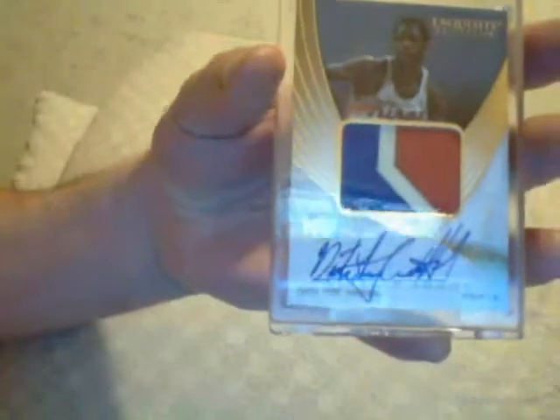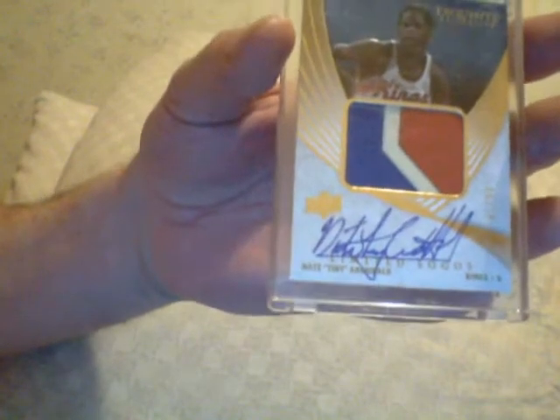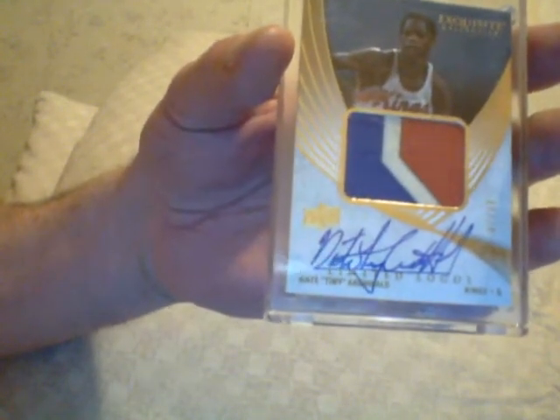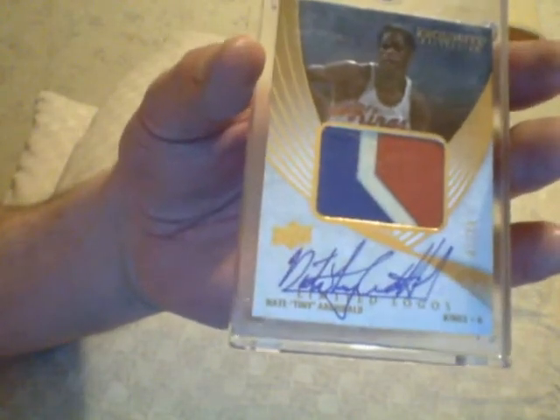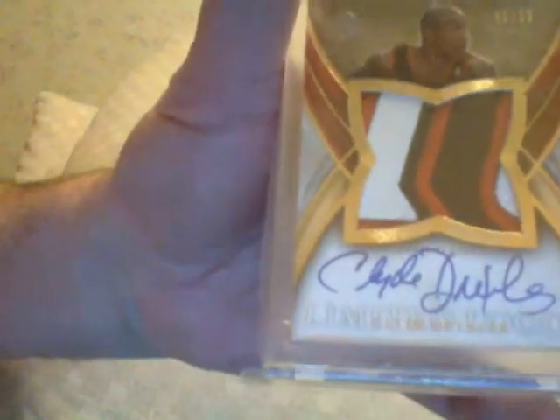We'll switch for a moment. How about a little Exquisite — Nate Archibald. Hall of Famer. The guy is unbelievable. I know a lot of you young guys probably don't know who he is, but he was unbelievable. Go Google him and look at his stats. Real sweet — Limited Logo, numbered to 50, Exquisite. How about Clyde the Glide Drexler, Houston. Limited Logo, numbered to 50. Look at those colors on that patch. Real real sweet on that one.